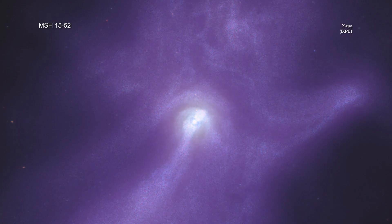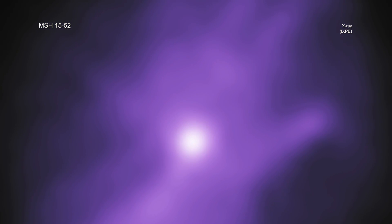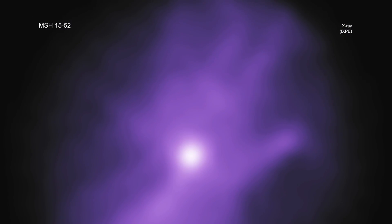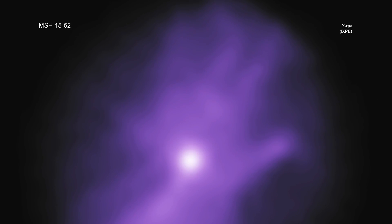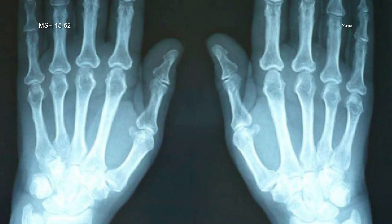Now, NASA's newest X-ray telescope, the Imaging X-ray Polarimetry Explorer, or IXPE, has observed MSH 15-52 for about 17 days — the longest it has looked at any single object since it launched in December 2021. The IXPE data gives astronomers the first map of the magnetic field in the hand. The charged particles producing the X-rays travel along the magnetic field, determining the basic shape of the nebula, like the bones do in a person's hand.